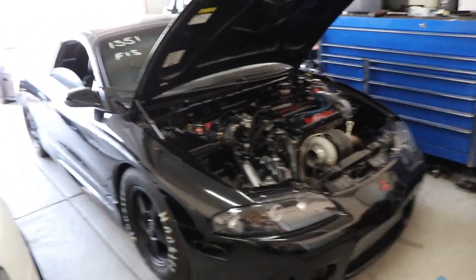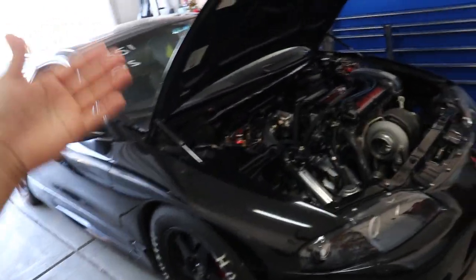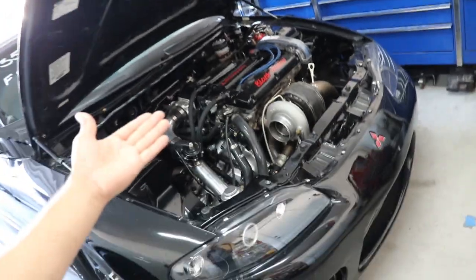I can't stress it enough - when you guys take your car racing, you have to check over the entire car from bumper to bumper. Make sure all the lug nuts are tight, make sure everything is in proper operating condition. One of the biggest things you have to do for a turbocharged car is what's called a boost leak test.